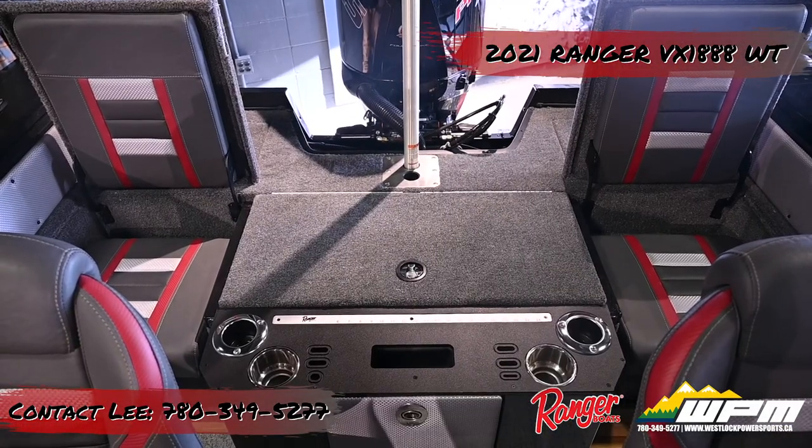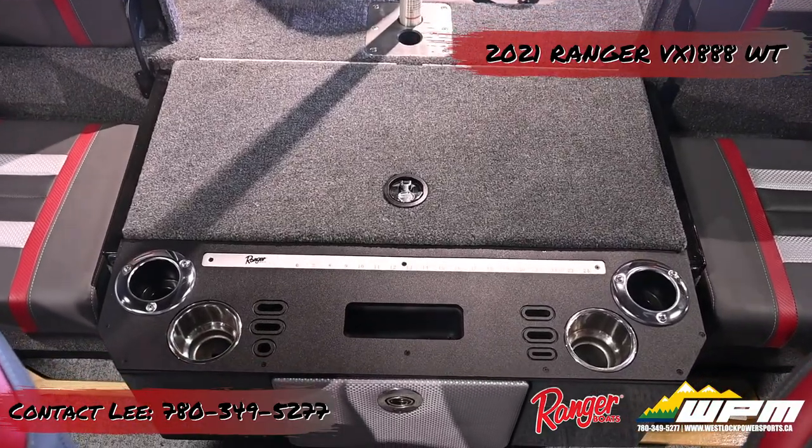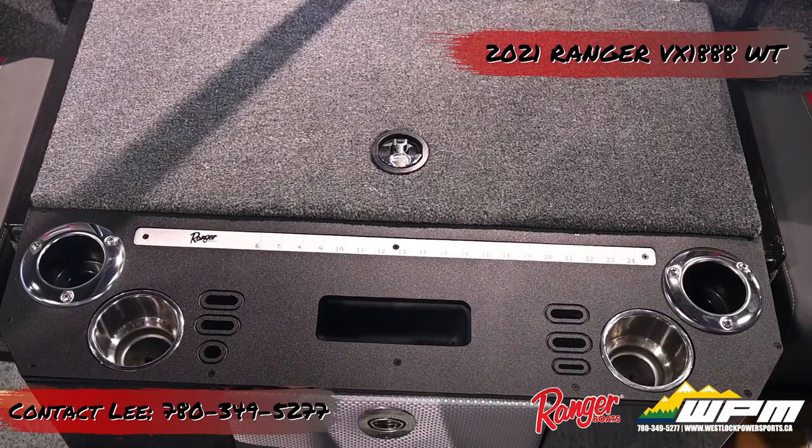The fiberglass fish stations include tool holders, two drink holders, two rod holders, a forward-facing compartment for plano boxes, and a measuring stick.